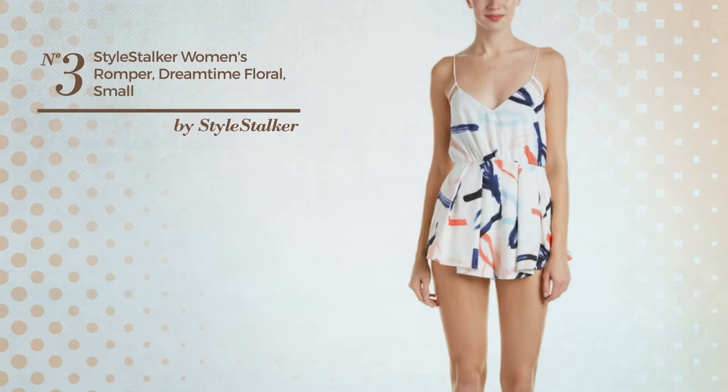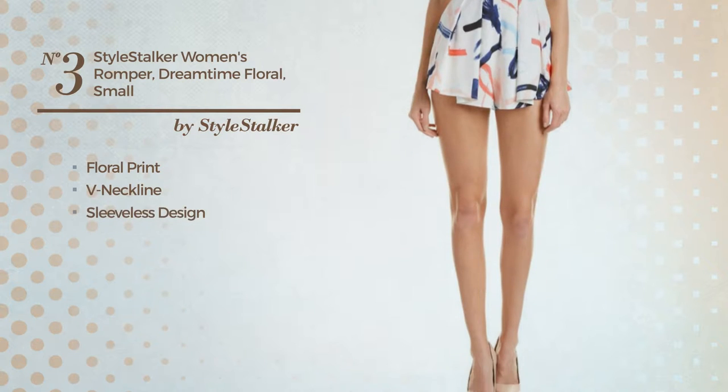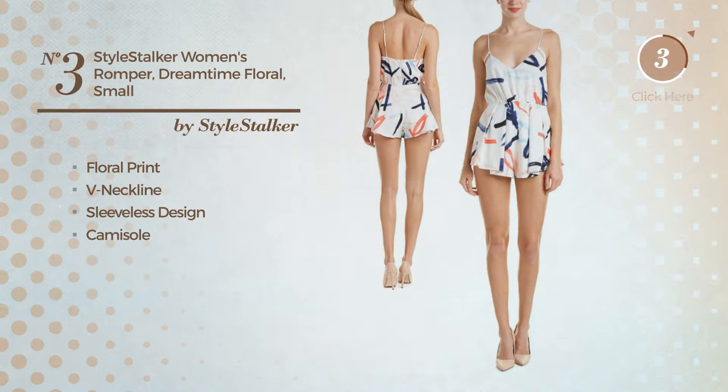Number 3. Featuring floral print. This romper includes v-neckline, sleeveless design and camisole. Available exclusively in this color.